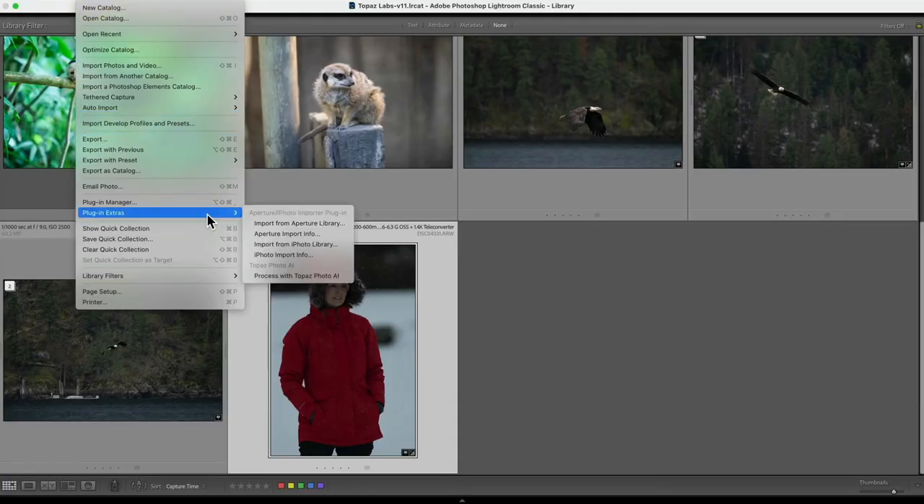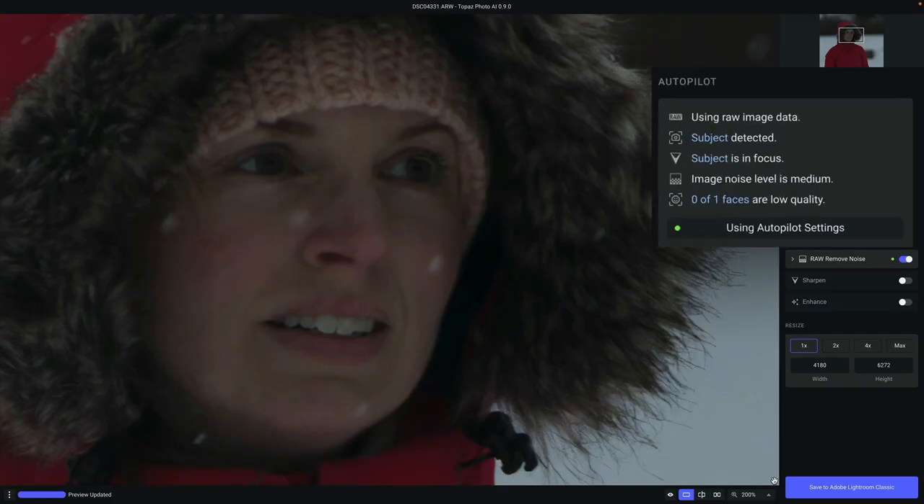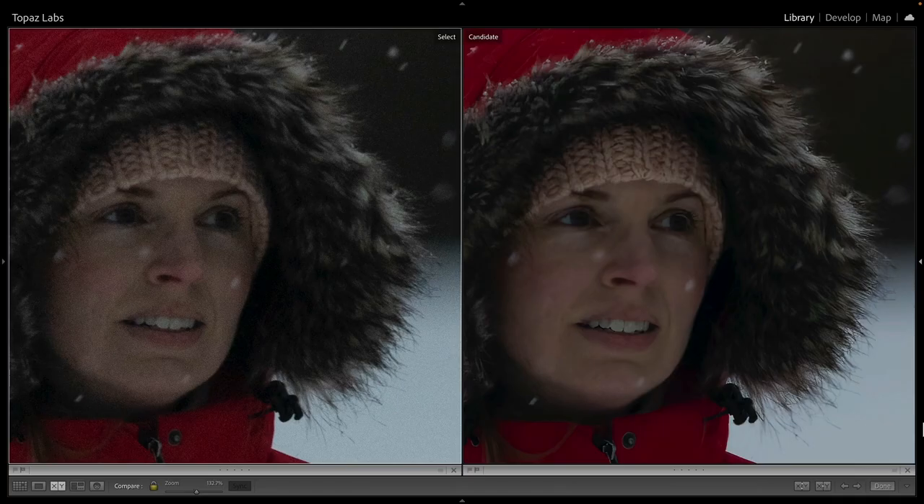Topaz Photo AI fits into any workflow and supports both raw and batch processing, so you can easily make good images great and get back to creative editing.